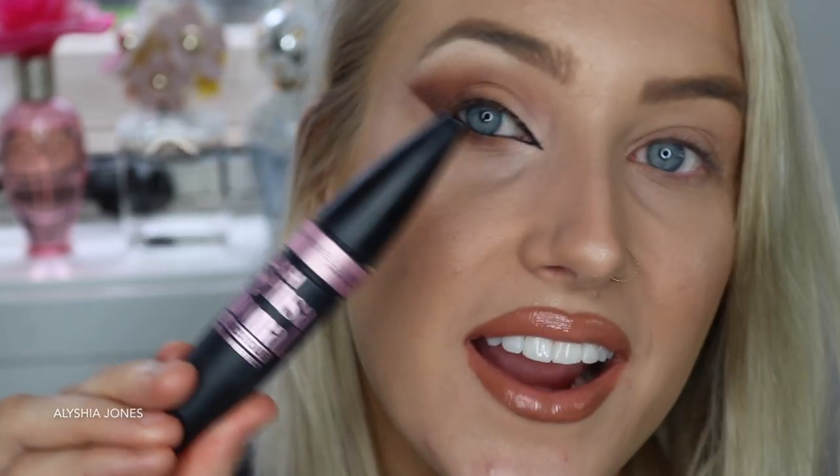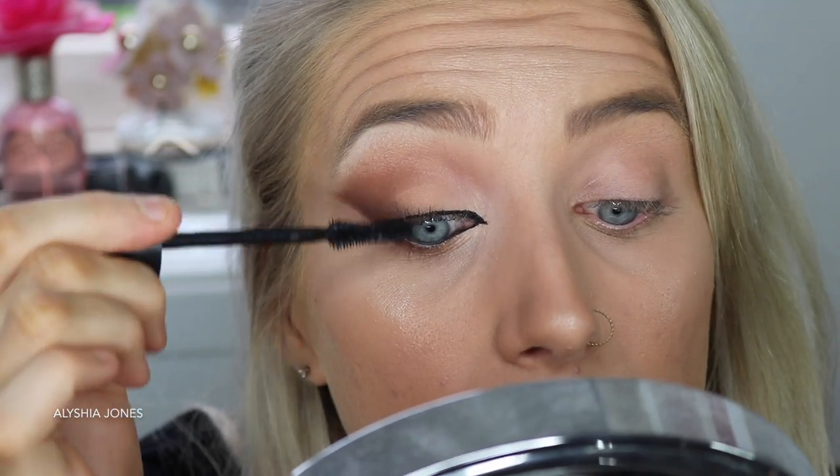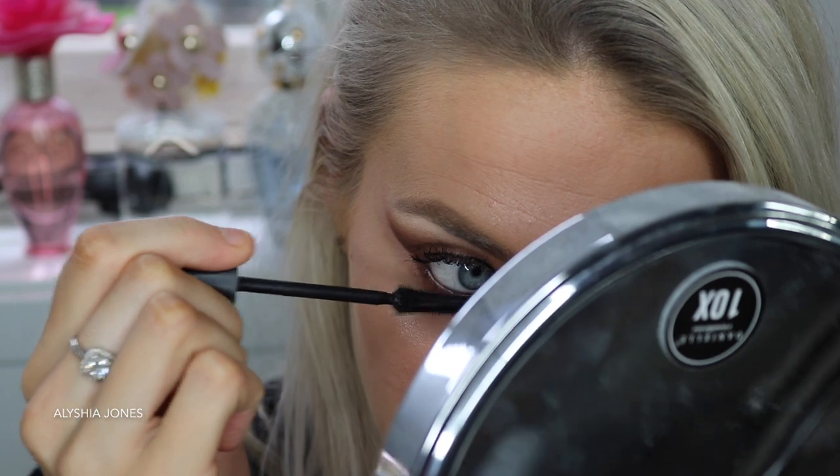Now you want to put on mascara. A lot of you asked what mascara I'm currently using. My lashes just look super long because of Lilash, which is a lash growing serum. But I am using the Maybelline Lash Sensational Luscious Full Fan Effect Mascara - I do really like this one. Maybelline have the best mascaras. Also don't forget the lower lashes - a lot of people don't do lower lashes and personally I think it looks way better. Lashes make the whole eye makeup complete and just make it look a little bit more sexy, sultry, and pretty.